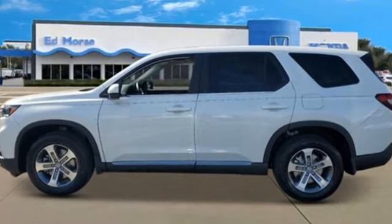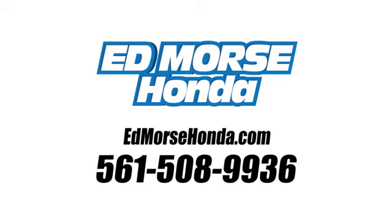Stop in for a test drive and make it yours today. Call us today at 561-508-9936. For value and for service, it's Edmars.